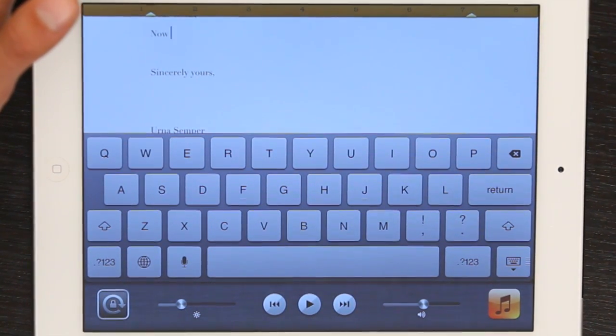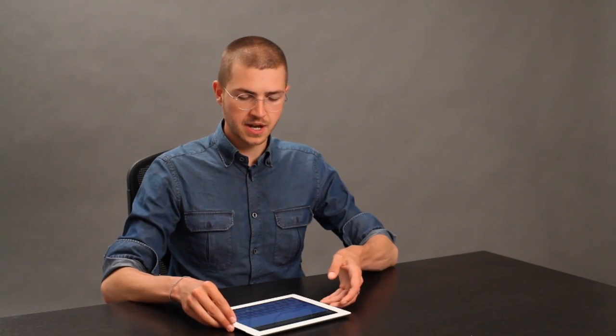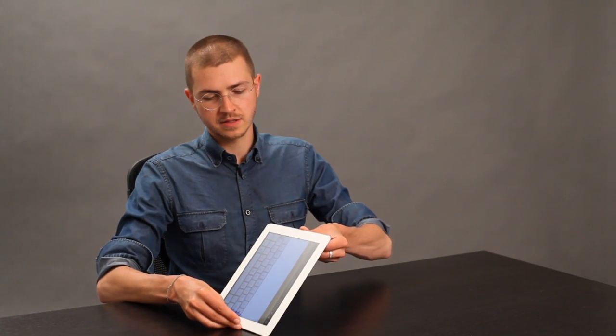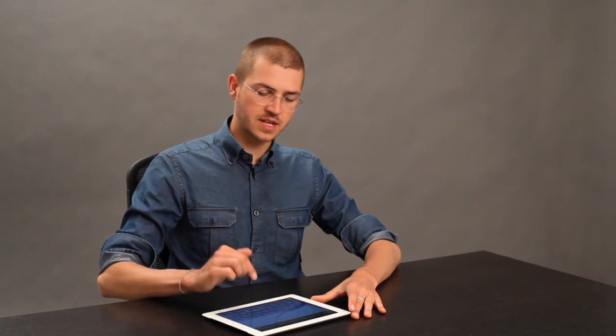Now I see that the orientation of my iPad is locked. And if I were to pick it up and do this, it doesn't detect anything from the accelerometer. So that way the keyboard is locked and won't move. Thanks for watching. I'm Skyler.